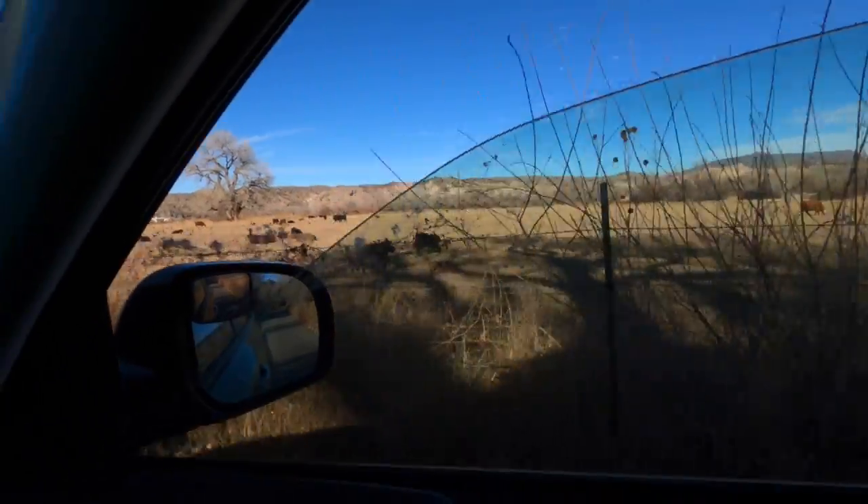Check out all these elk. Fun fact — New Mexico is known for its rare black elk, so happy I could show that to you guys.